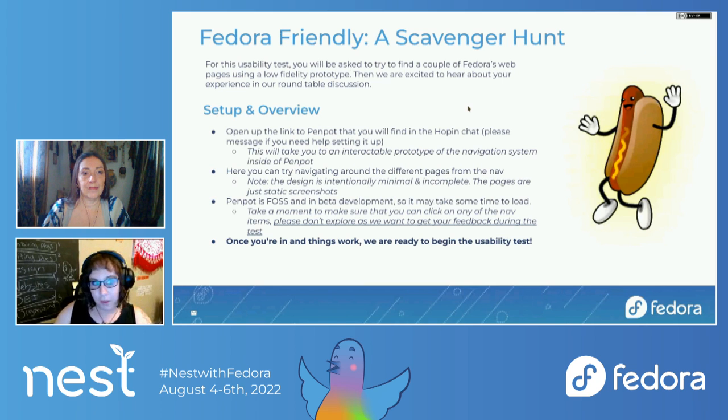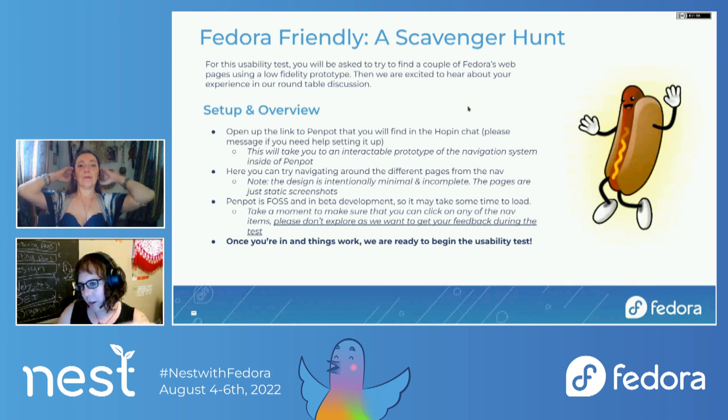You'll be asked to find a couple of Fedora's webpages using the low-fidelity prototype. Afterwards we'll have a quick discussion to get some feedback from you. Dawn is sharing a Penpot link in the chat — this will take you to an interactable prototype of our navigation. Some of this stuff is clickable; you'll be able to see with the little finger cursor which ones you can click. Some aren't hooked up yet. You'll be given a series of four tasks where you're going to try to find particular pages and see if this system feels comfortable. That's the name of the game today.